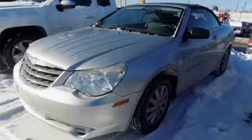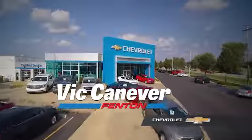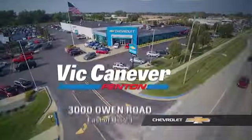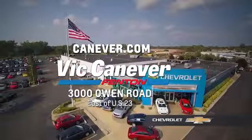Hurry in today and see it for yourself. Supporting our community, supporting our families — Vic Canaver Chevrolet is here for all your vehicle needs. Call or stop in for a test drive today. We are located at 3000 Owen Road, Fenton, or online at canaver.com.